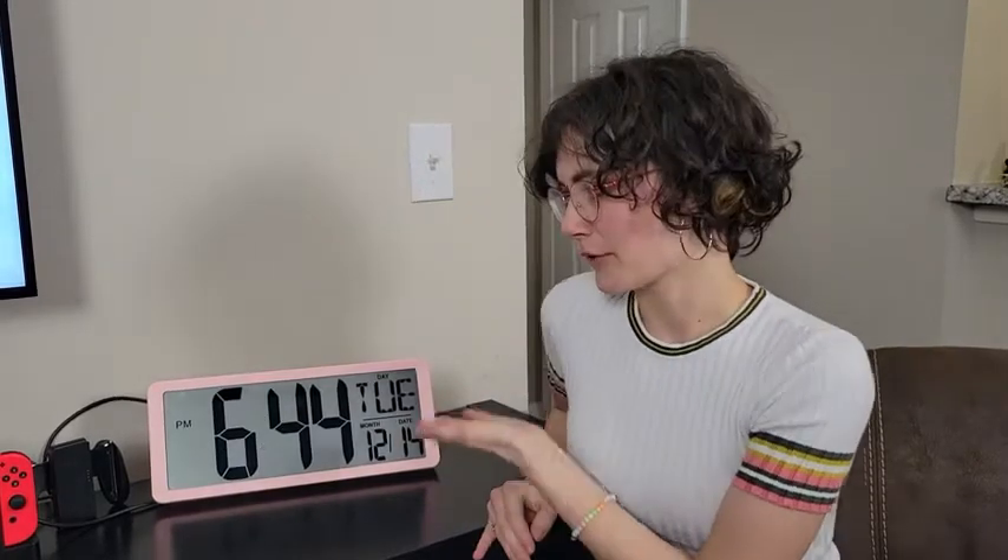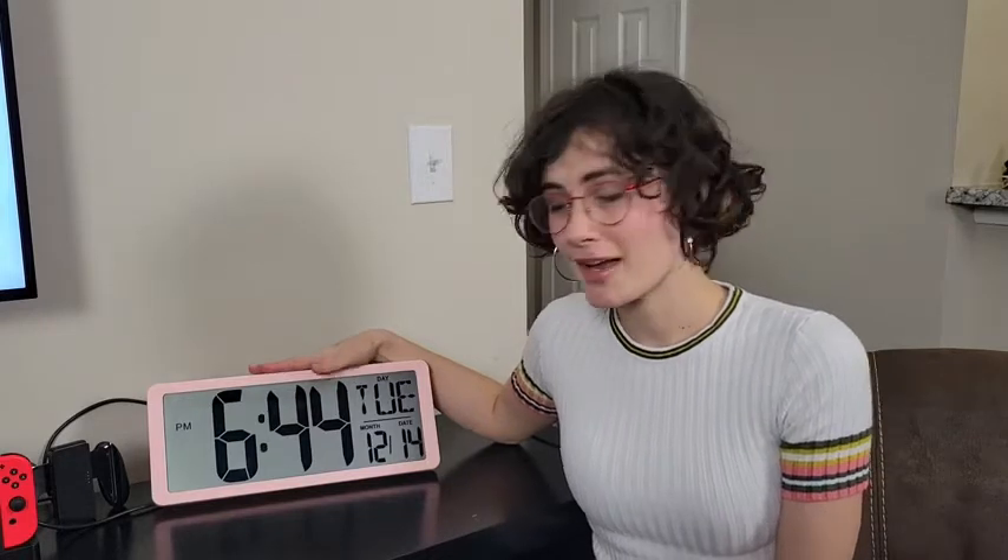I never forget what time it is or what day it is — I can just look over here. It's large enough that it's super easy to read without being irritating to the eye. I really love this and I'm so happy that I purchased it. I might even go ahead and buy some for the other rooms in my house so that I'm always aware of how late I am, and that is my point of view.